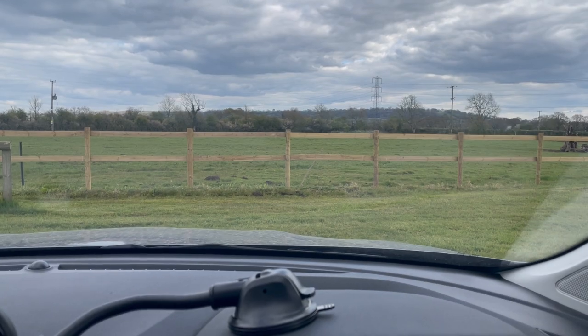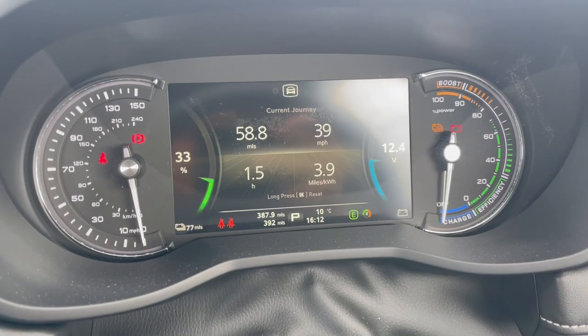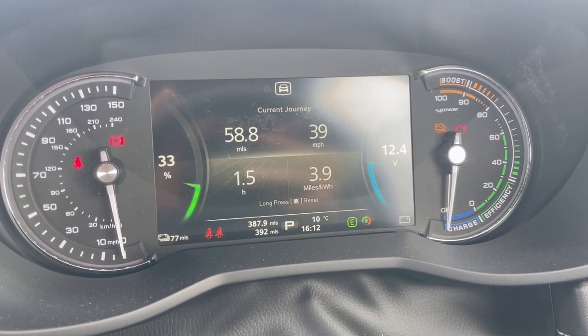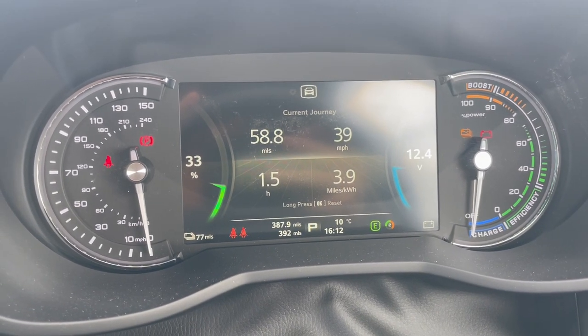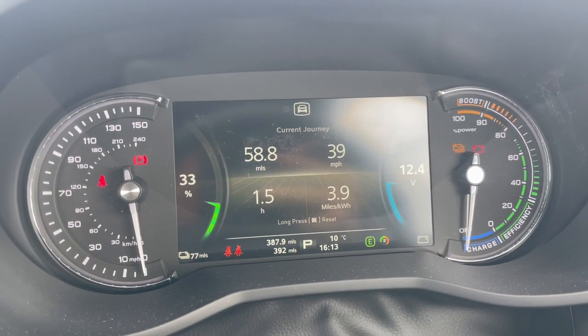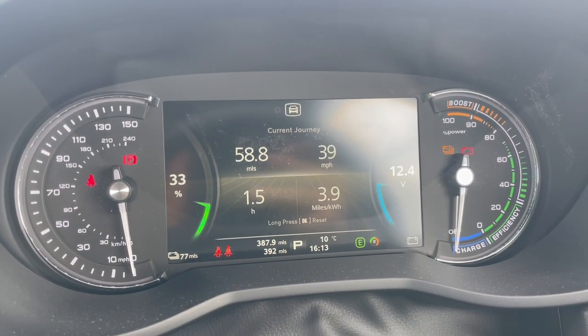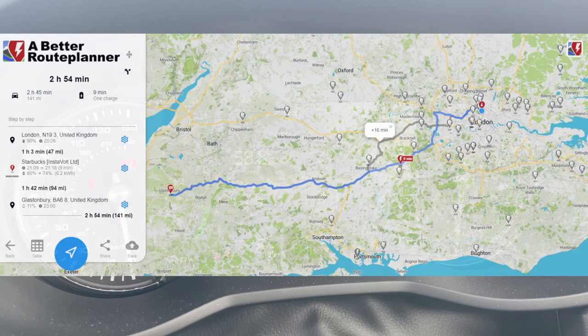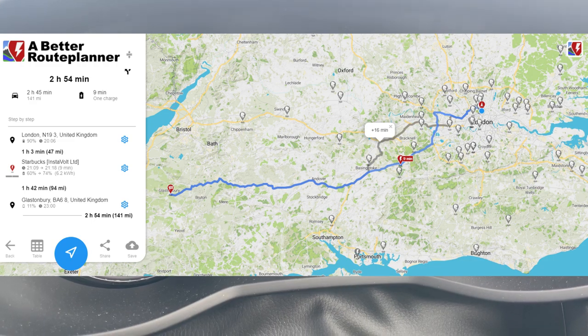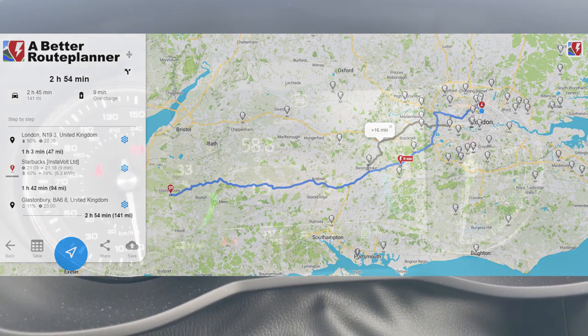We've finally arrived in Somerset — 58.8 miles and 1.5 hours at 3.9 miles per kilowatt hour. We arrived with 77 miles left on the GOM and 33% charge. The estimate from Better Route Planner was completely wrong — we didn't actually need to charge. The MG5 has got plenty of range and we still have 77 miles according to the GOM.